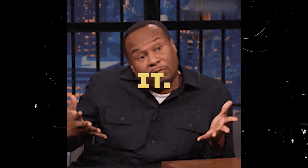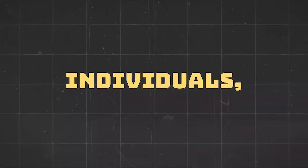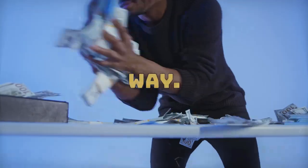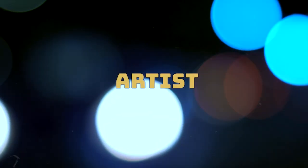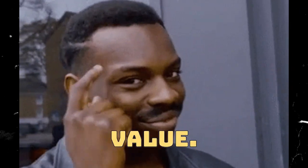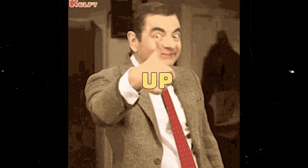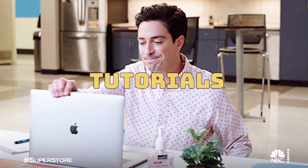And there you have it. Selling old photo colorization services on Etsy is a fantastic way to share your passion, connect with like-minded individuals, and earn some extra income along the way. Whether you're a seasoned artist or just starting out, remember that your unique perspective has value. If you found this video helpful, don't forget to give it a thumbs up and subscribe for more exciting tutorials like this.